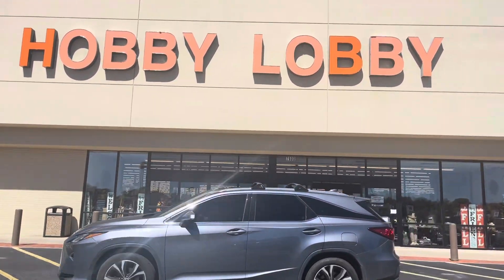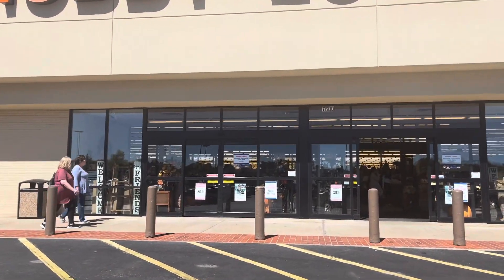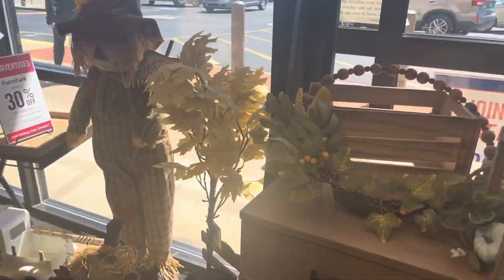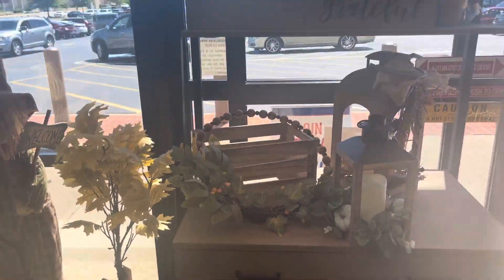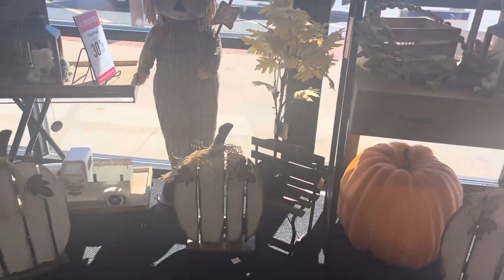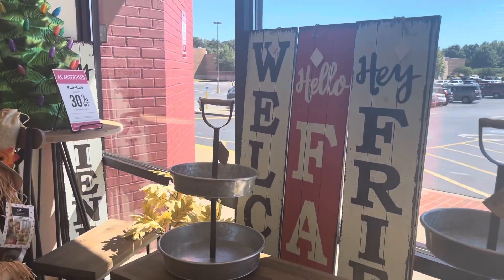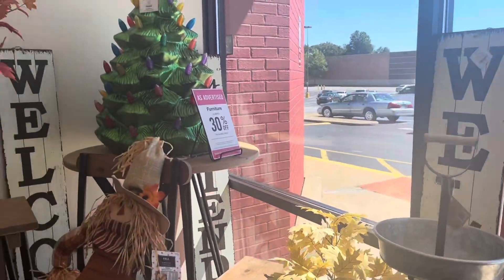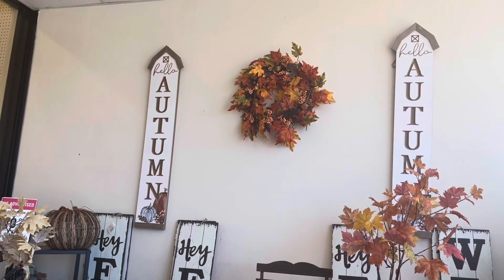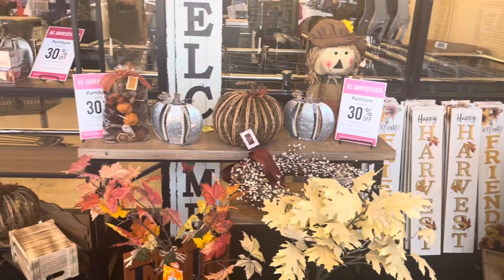So we are at Hobby Lobby today to see what they have for fall and Halloween. The lighting isn't real good in here. I don't know if they play music in here or not — I haven't been here in so long.